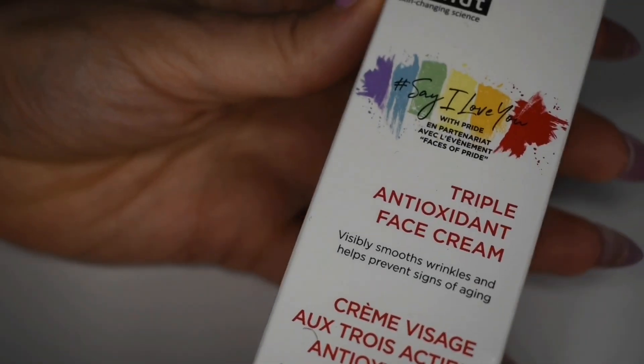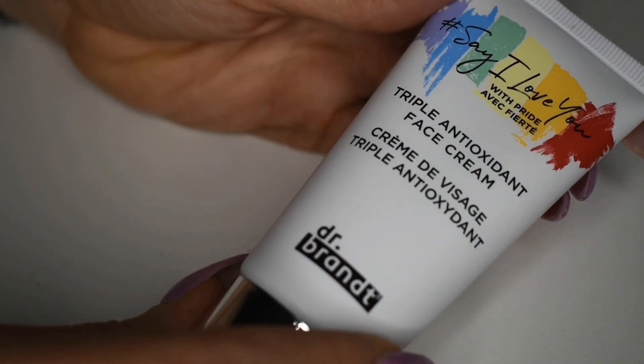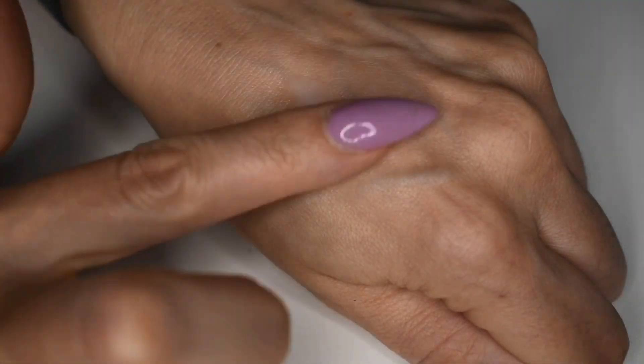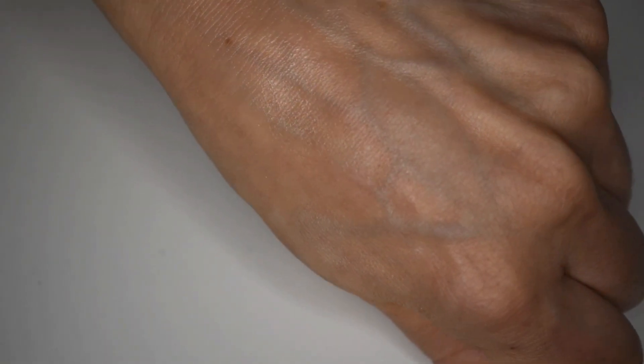The next one I see is this product by Dr. Brandt. This is the hashtag Say I Love You Triple Antioxidant Face Cream — it's supposed to visibly smooth wrinkles and help prevent signs of aging. Dr. Brandt created this packaging for Pride Month — happy Pride Month! The claims of this product really sound like they will address skincare concerns I absolutely have, so I'm really excited to try this. I've tried a facial cleanser from Dr. Brandt and I really did like it, and I found that product absolutely did what it claimed to do. So I'm very excited to test the claims of this facial moisturizer.